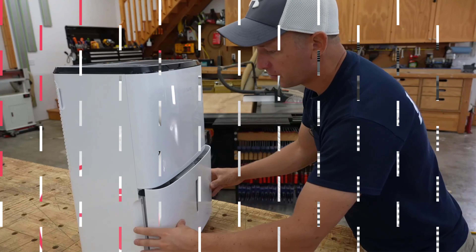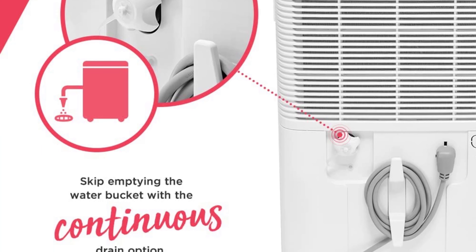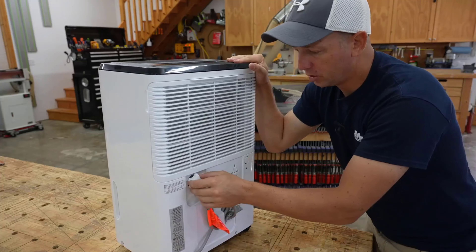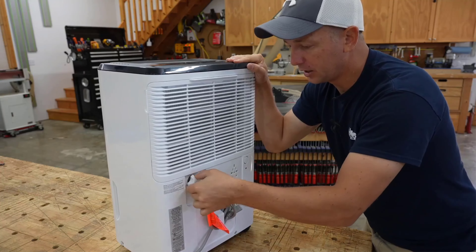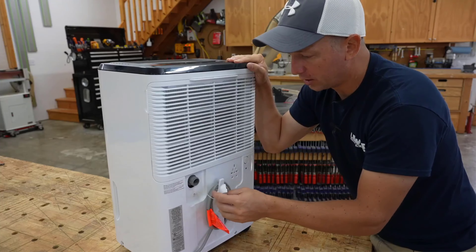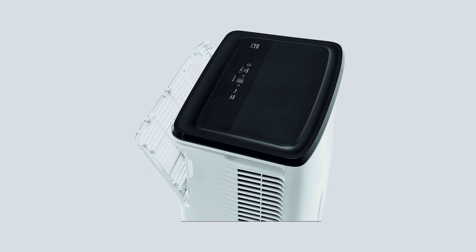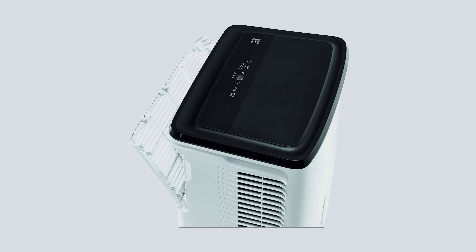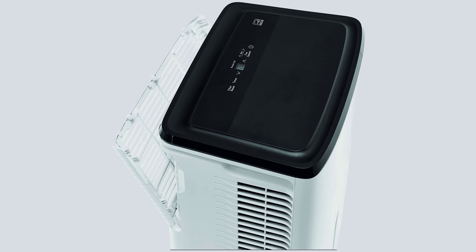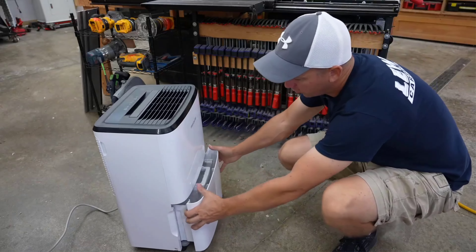The water collection reservoir is also easy to get to and empty. It pulls out right from the front of the unit and has a carrying handle. Just empty it into a utility sink and reinstall when it gets full. There is also a continuous drain option if you want to hook up a drainage hose. There aren't a lot of cons to this dehumidifier other than the high price for the capacity. With all of the easy-to-use features and reliability, we think it is still a great value.